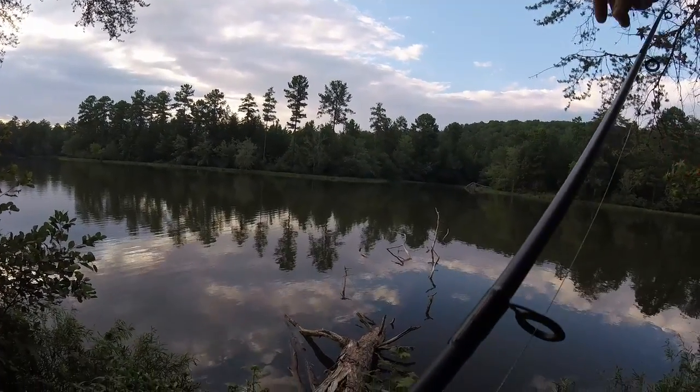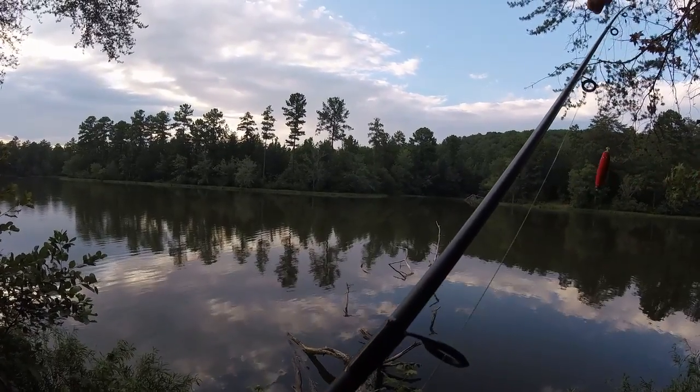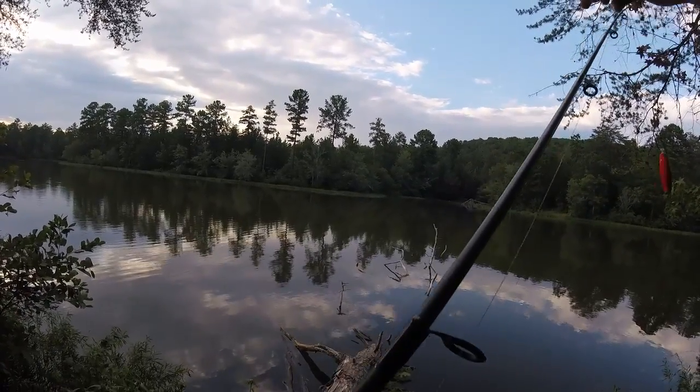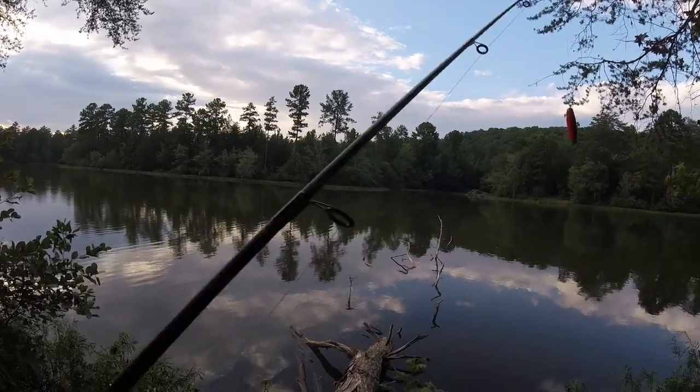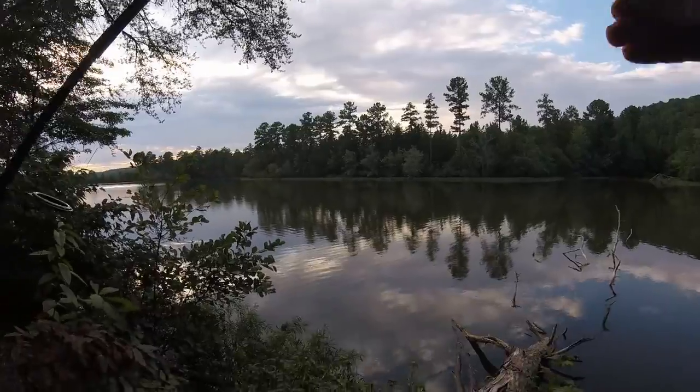I don't know what would happen if I hooked into a 30 to 50 pound catfish, but part of the fun in budget fishing is finding out those kinds of things. Maybe tonight we'll get to see that.